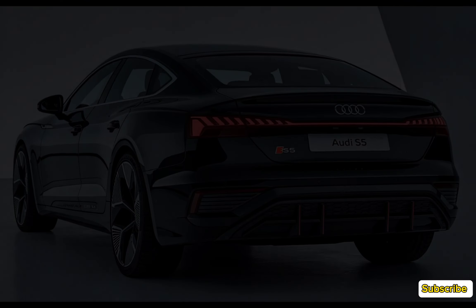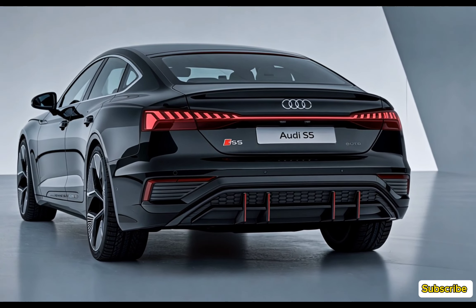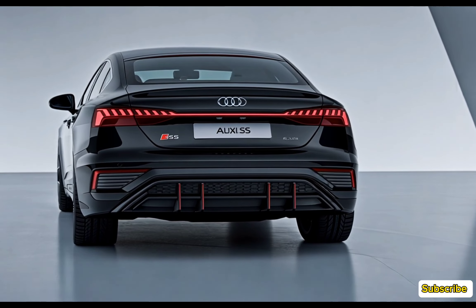While it's not the cheapest in its class, the S5 offers a compelling mix of performance, luxury, and technology, making it a solid choice for those seeking a sporty luxury coupe.